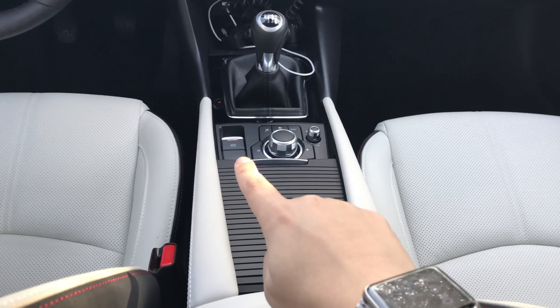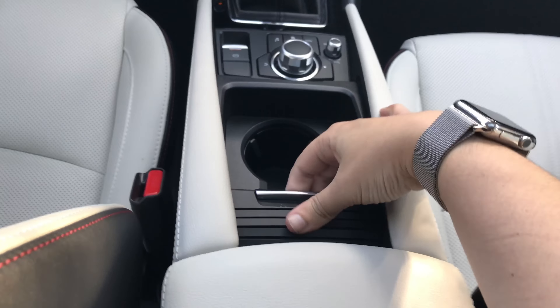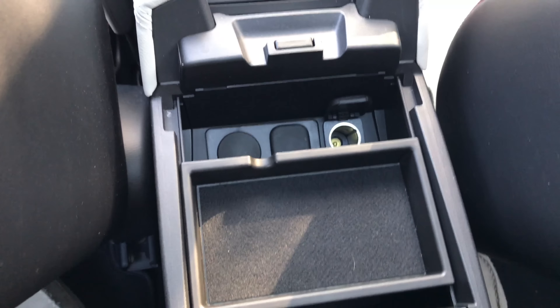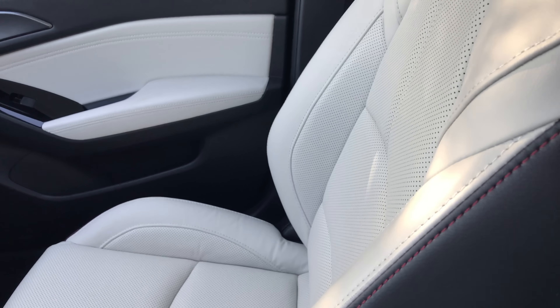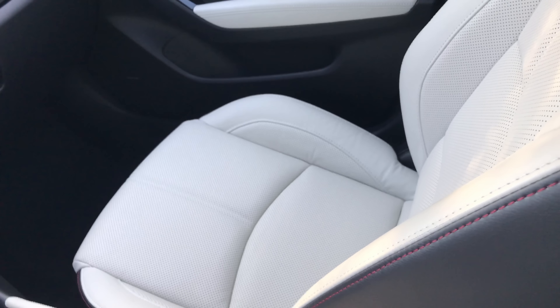This is probably the biggest area they changed — they went to an electronic parking brake which opened up space in the console for some cup holders, and also a deeper console down here. The seats have also been changed a little bit — they're a little bit more comfortable I think, but mostly they just look nicer. I love this white leather interior.